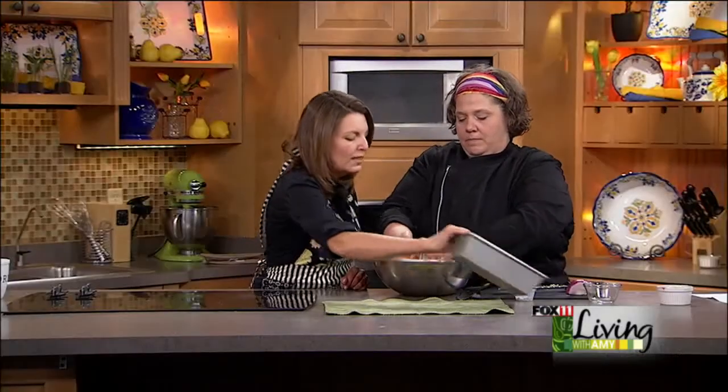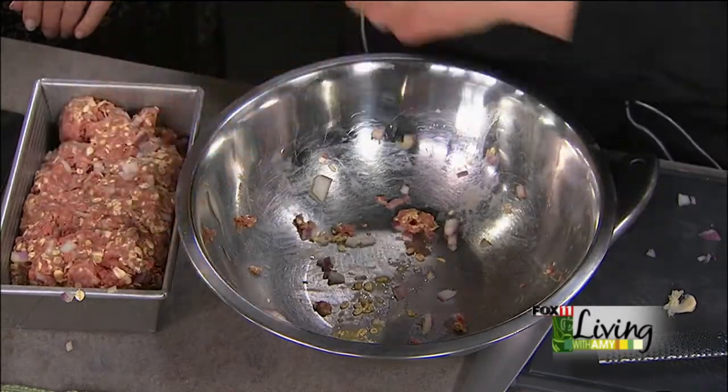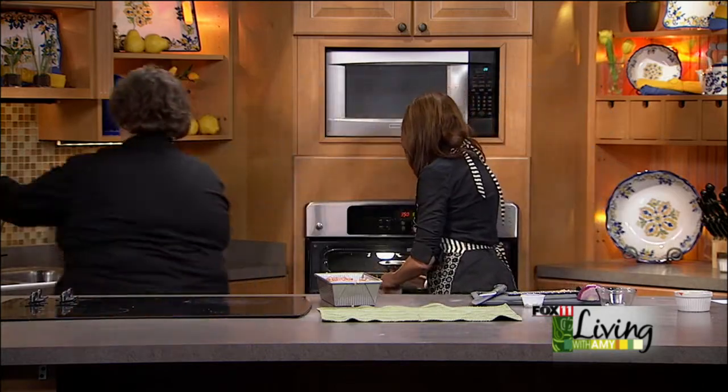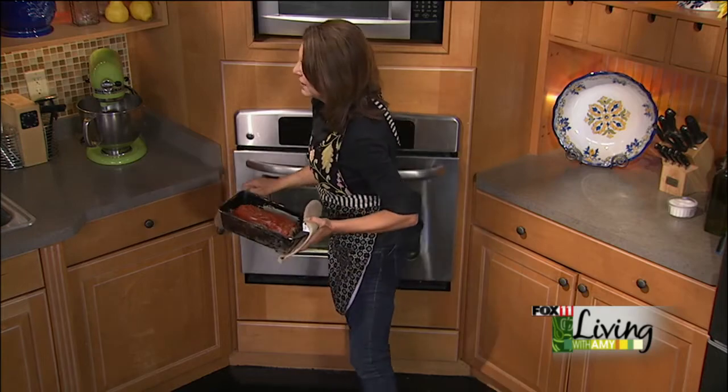We've got a loaf pan. I prefer to do mine in a loaf pan rather than free form — just kind of make it into a loaf shape and transfer it in there. Preheat the oven to 350°F and it bakes for about 30 to 45 minutes. After about 30 minutes, you put ketchup over the top of it. Meatloaf really does take its time to cook, and this is just regular ketchup right on top.